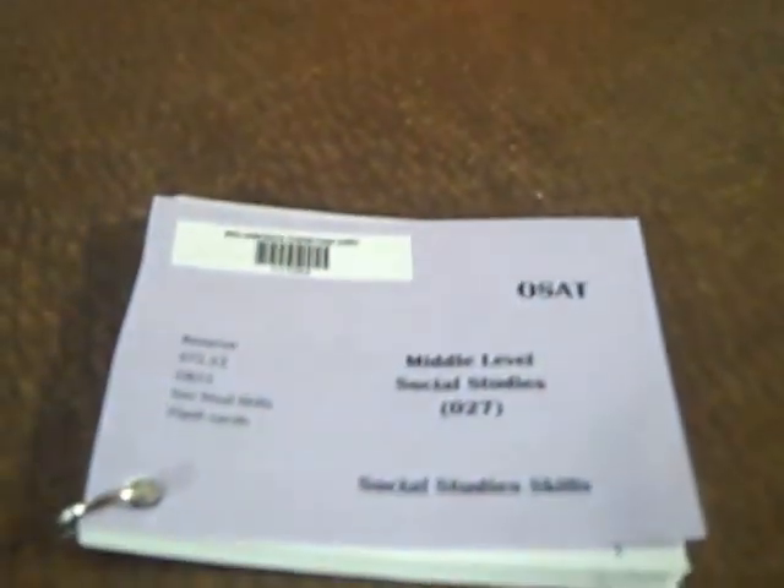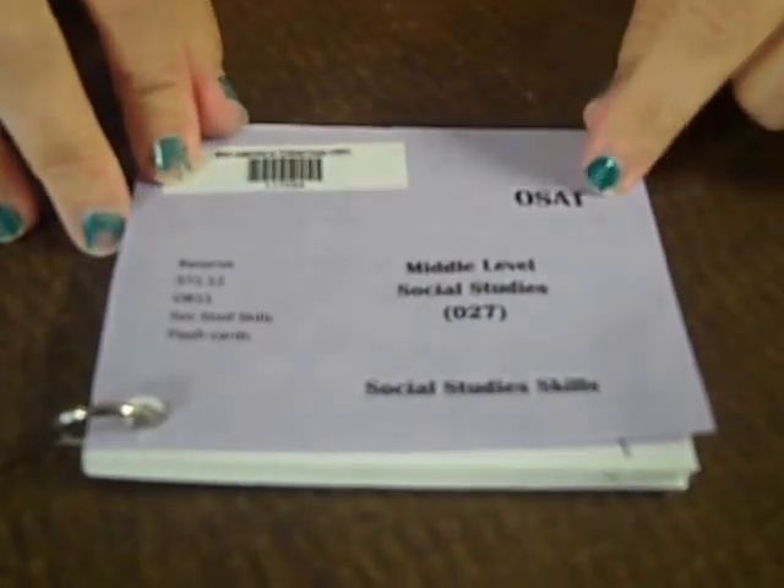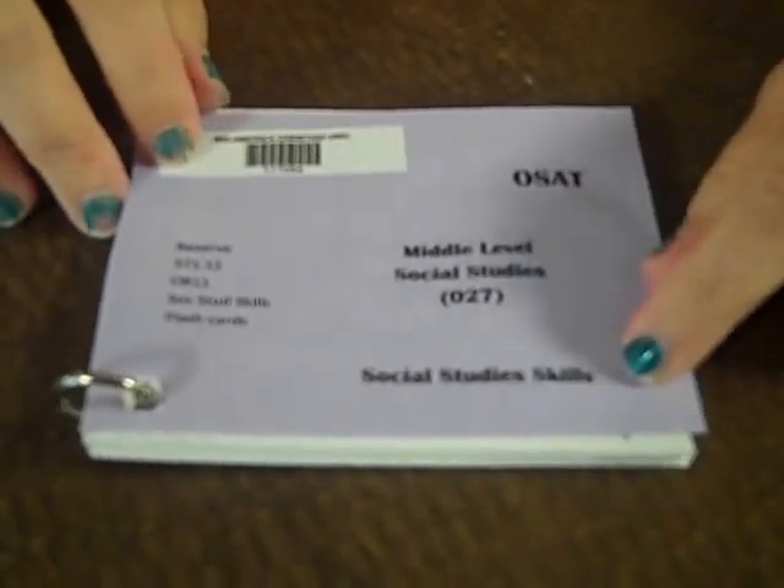We're going to look a little bit closer at some of our flashcards to help you guys understand what they look like. We've got the test and the exam that it goes with, and then we've got the subject base that it will cover in that flashcard set.